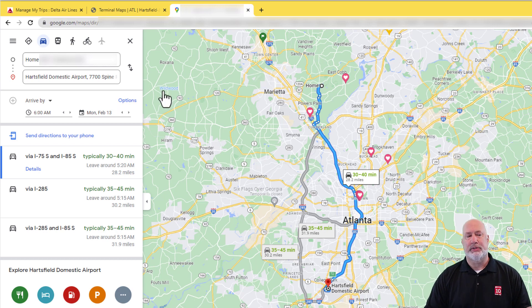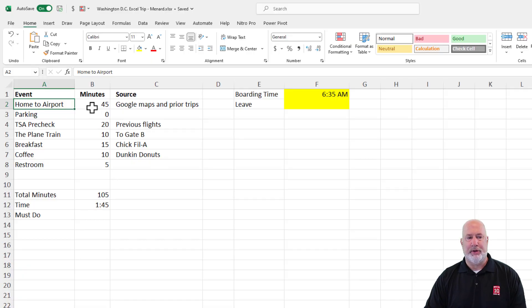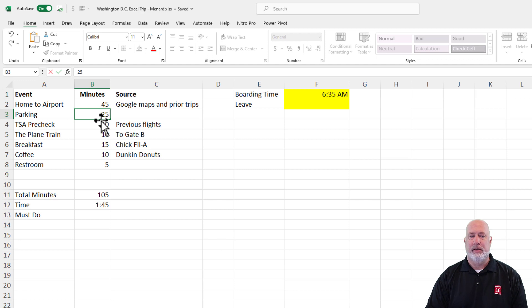I've pulled up Google Maps — my home to the airport. You can change this from 'leave now' to either 'depart at' or 'arrive by,' which is what you definitely need to do. I threw in a time of 6 a.m. What I'm looking for is the maximum time it would take to get there. Roughly 45 minutes is the max that I see, so I put in 45 minutes. If I needed to park, that would change things — maybe 20 to 25 minutes to park and walk over. So parking is zero for me.